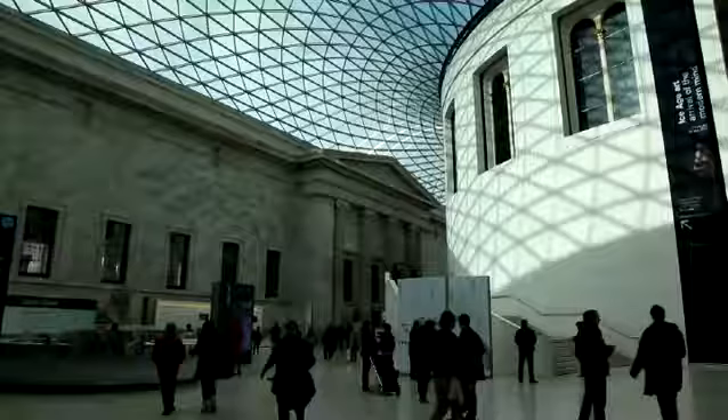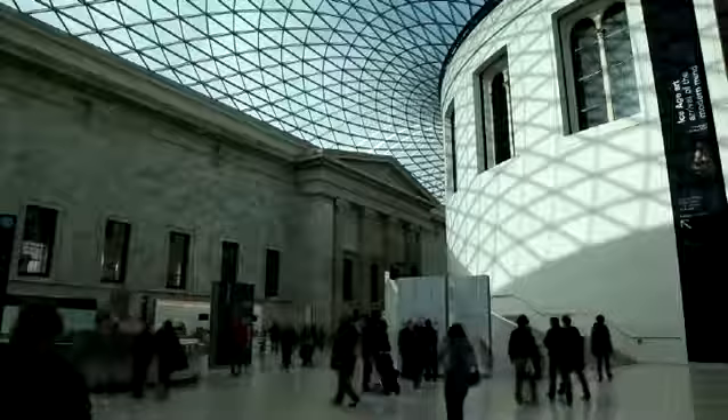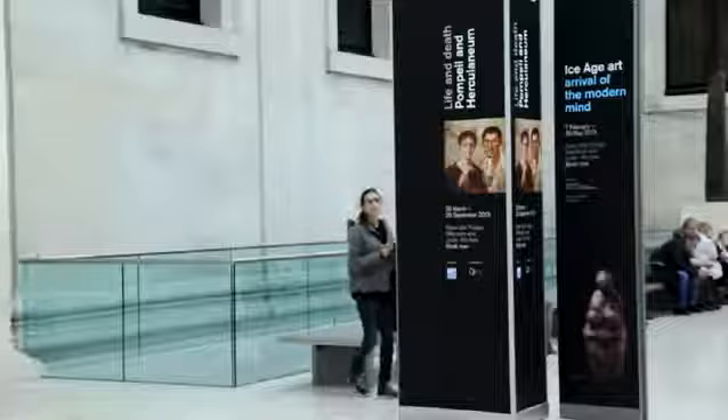The British Museum's new exhibition, A Rival of the Modern Mind, brings together an intriguing collection of artefacts from around the world that span more than 40 centuries. But for its organisers, this is not just an archaeological display — it's an art show.